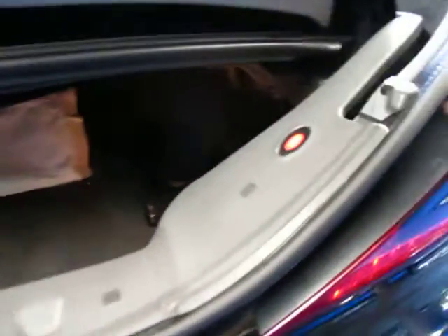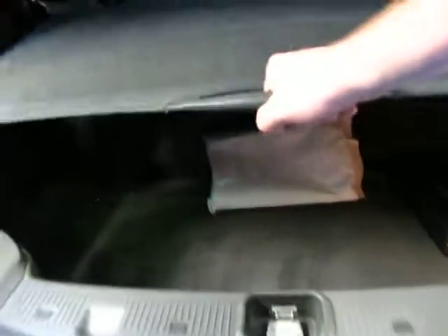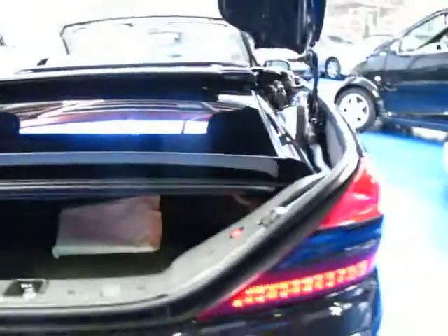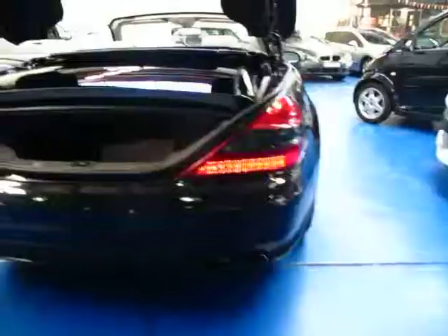If you did need to put something in the back, you can see there's a small gap there. You can simply press this button — it raises. You lift the guard, put your shopping or suitcases, whatever it is, in the back. You then pull this on, lock it into place, press this button and it goes back down. So if you want to go on a holiday and you're putting your suitcase in, you don't have to put the roof on then take it off.